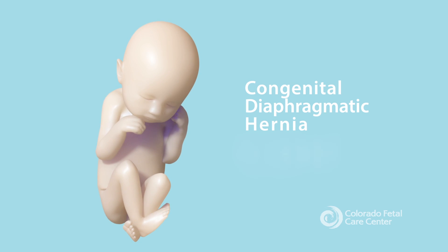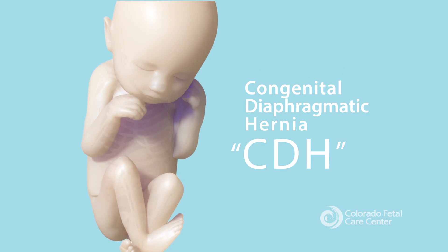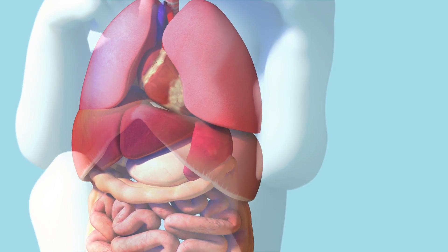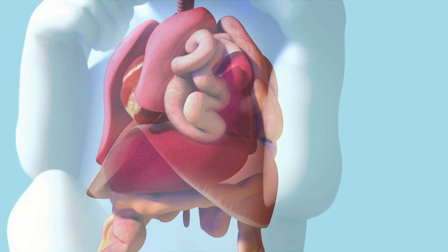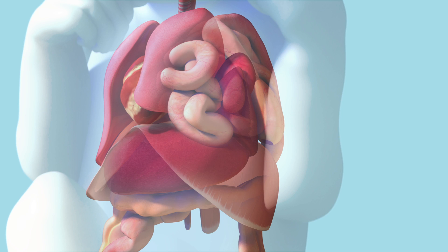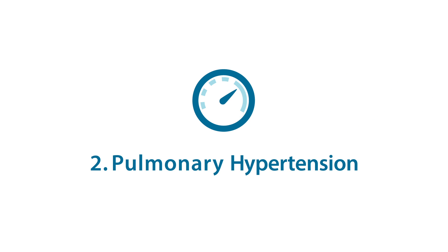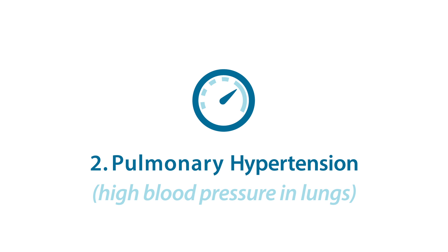Congenital diaphragmatic hernia, or CDH, is a birth defect that allows abdominal organs to pass through the diaphragm, enter the chest, and inhibit lung growth. This can cause two main complications: pulmonary hypoplasia and pulmonary hypertension, which means high blood pressure in the lungs.